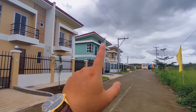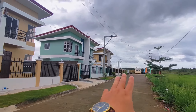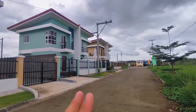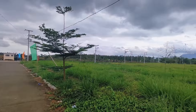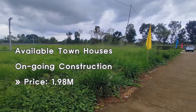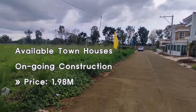For an update, two units have already been sold (nakatera). In our first vlog, that was the first one we featured — it's still being constructed. We also have townhouses available, which are more affordable at 1.9M.